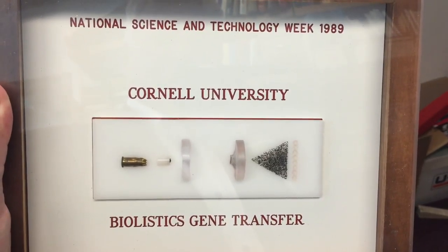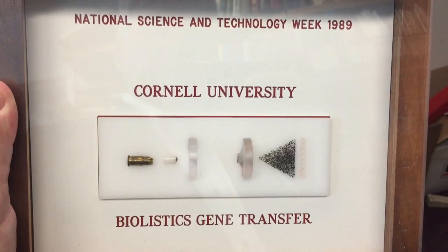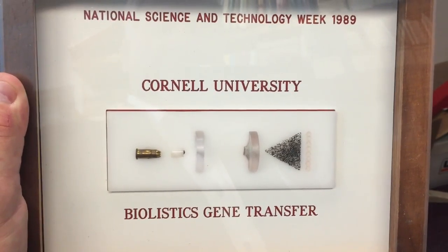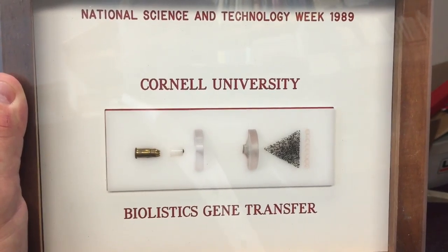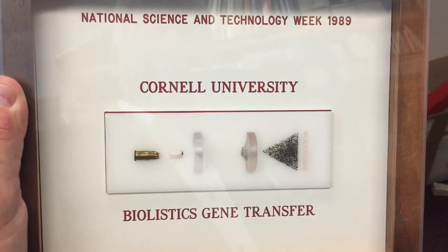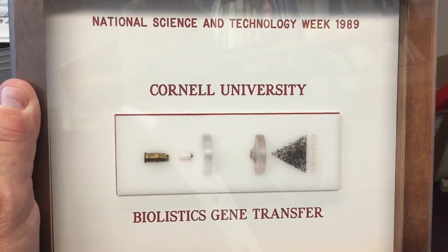This is the early version of the gene gun — and it actually is a gun. They were using a .22 caliber shell, and they were shooting the particles using the projectile of a .22 caliber shell to get the particles distributed on the petri plate. This is ancient — 1989.